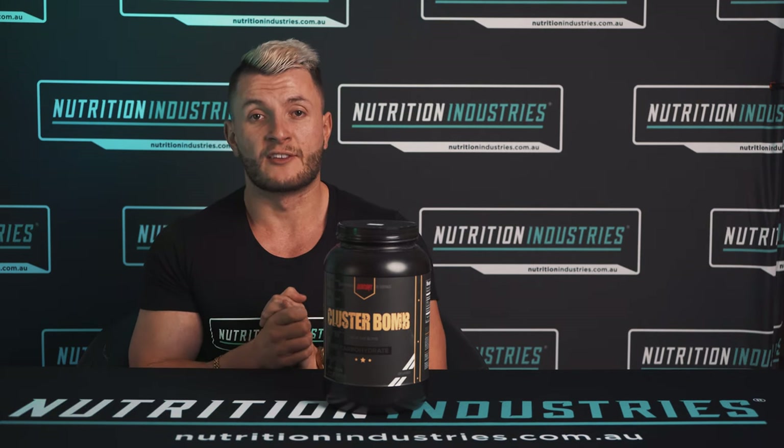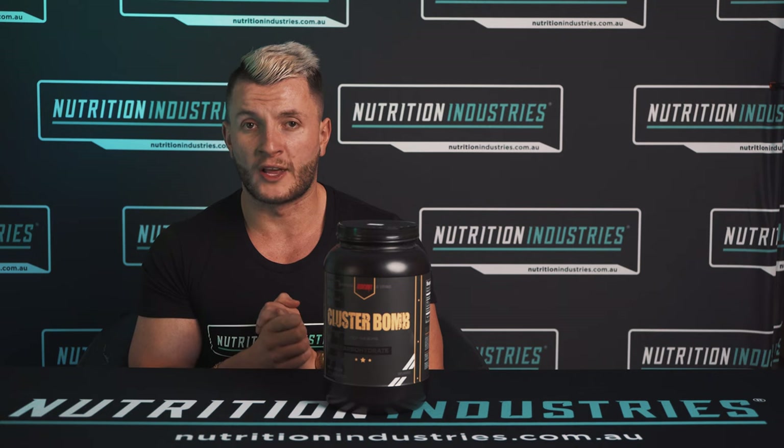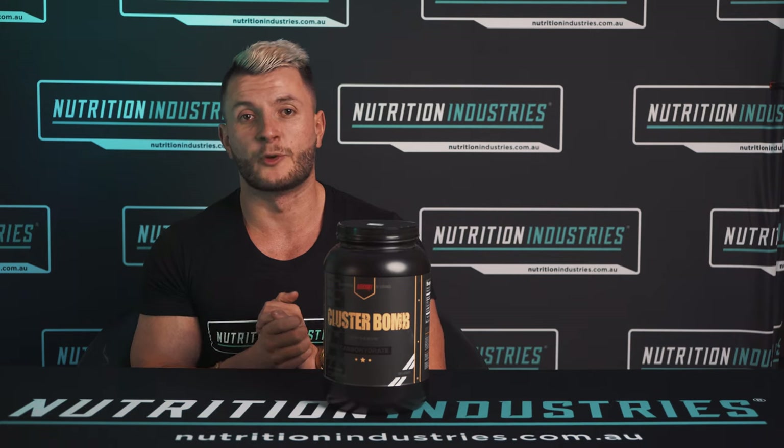For more information, head to nutritionindustries.com.au, or even better, come down to a local Nutrition Industries and let us help you. Thank you.